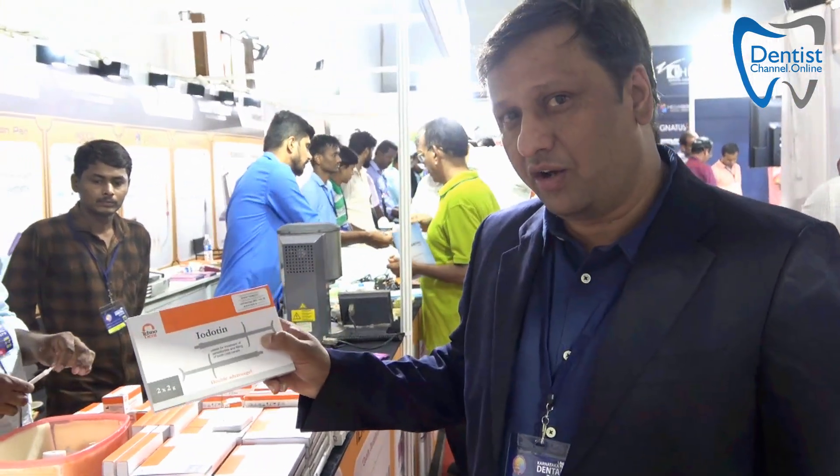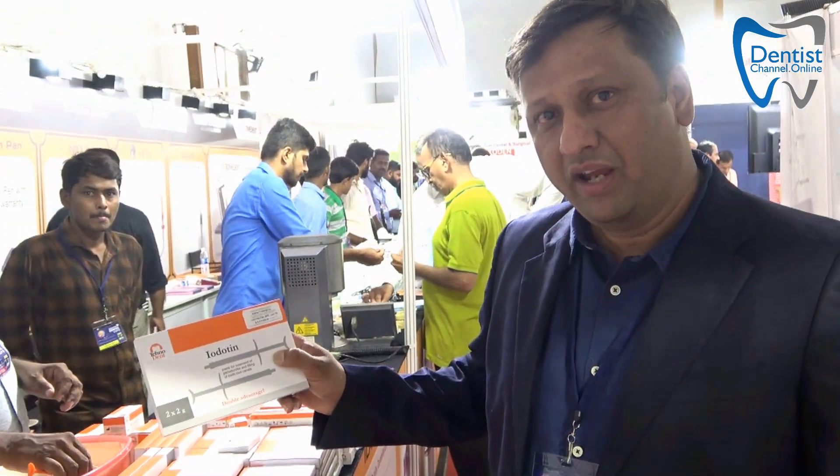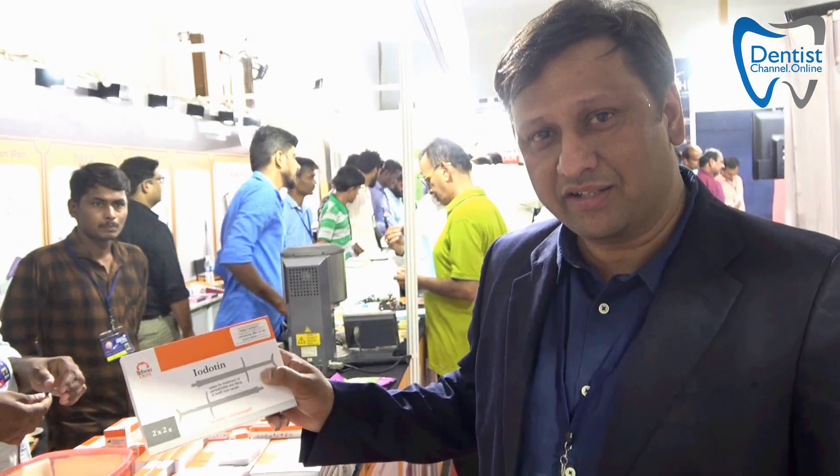We specialize in a product range called Tenotent, which is a Russian-collaborated product with Germany. This is something we exclusively have in Bangalore. Ask for it and it is there at One Dental Station.